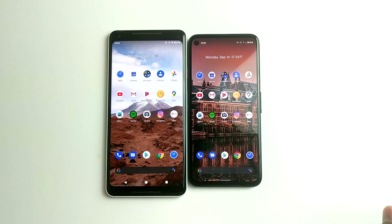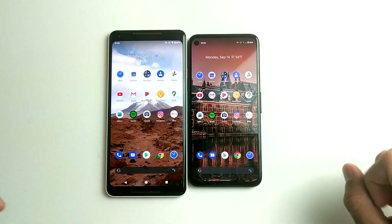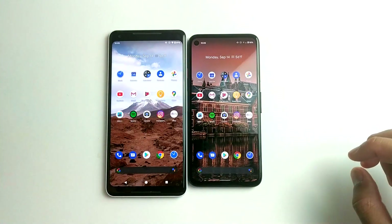Hey, what's up guys, welcome back to SLPRIM. Today we're going to be speed testing the Pixel 4a versus the 2XL. Of course this phone is a bit older and this phone is brand new — how is it going to compare?